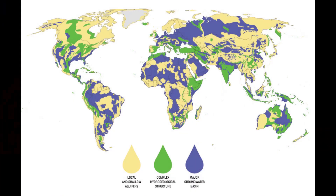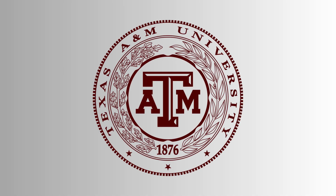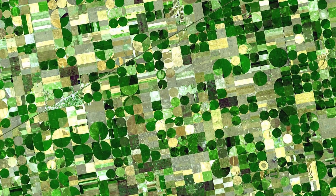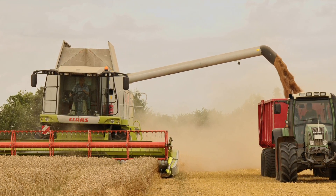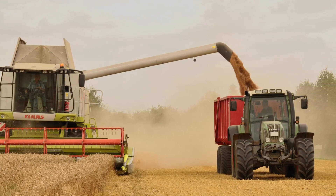The Ogallala Aquifer is one of the largest aquifers in the world, with an estimated 3 trillion gallons of water contained in it. According to a 2014 study conducted by researchers at Texas A&M University, about 40% of groundwater used for agricultural purposes in the United States comes from this aquifer. This means that millions of Americans, especially farmers in the states the Ogallala Aquifer covers like Texas and Nebraska, are heavily reliant on it.